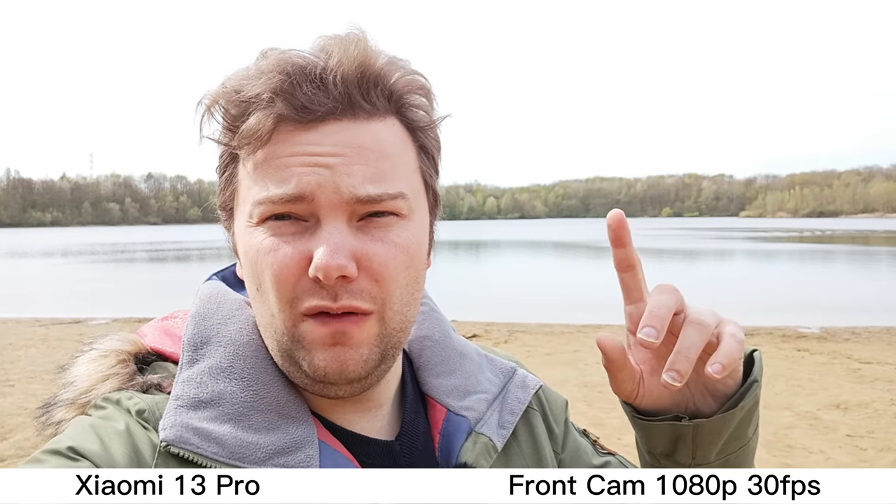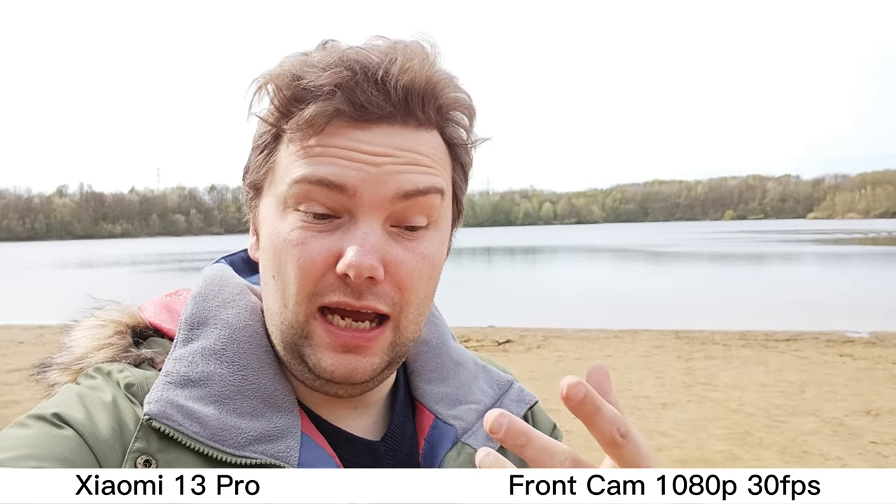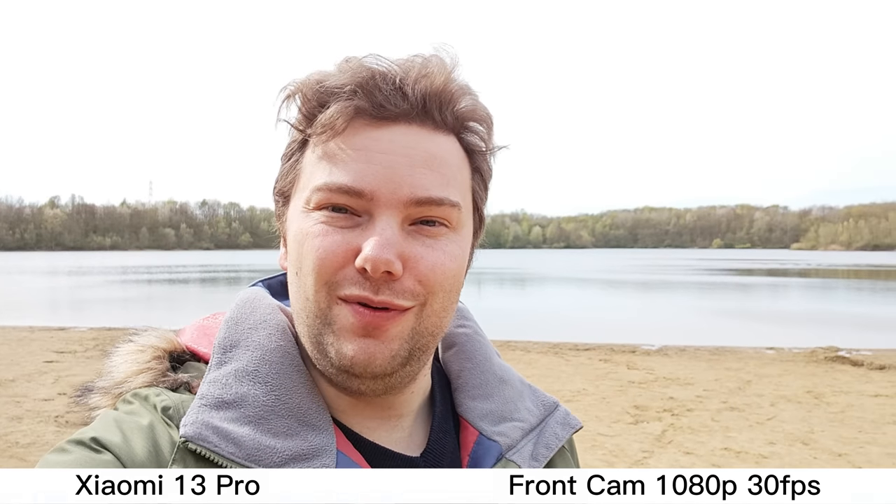Here we have the Xiaomi 13 Pro's front-facing camera — full HD, 30 frames per second only. As you can see, a little bit of overblown highlights, but it's nicely exposing on my face. There was a hole in the ground, so not so good for stabilization tests. What do you think about this video on the Xiaomi 13 Pro?